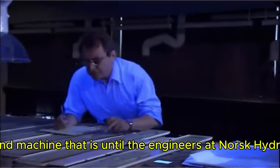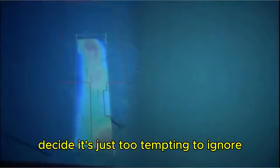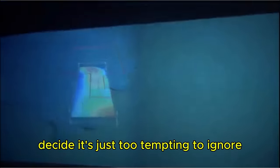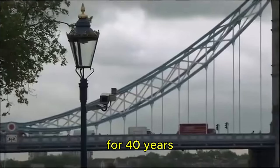That is, until the engineers at Norsk Hydro, the Norwegian energy company, decide it's just too tempting to ignore — because there is enough gas to supply 20% of Great Britain's gas needs for 40 years.